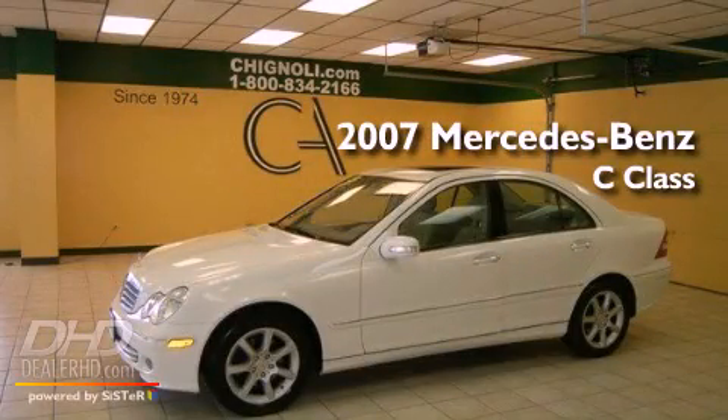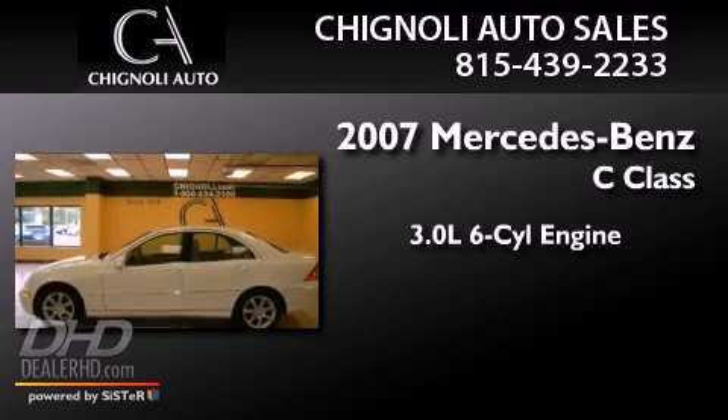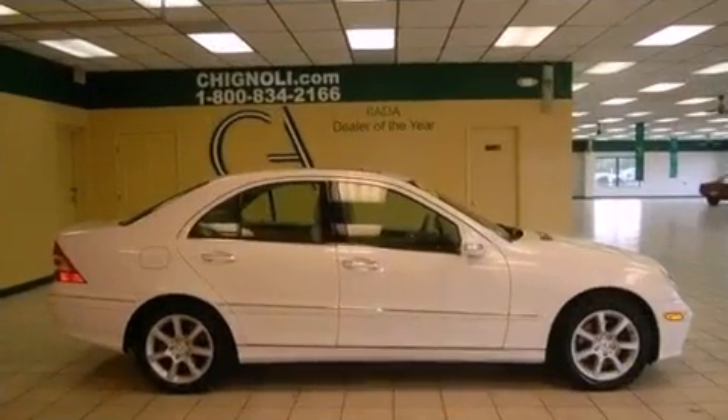This is a 2007 Mercedes-Benz C-Class. It features a 3.0-liter, six-cylinder engine, an automatic transmission, and all-wheel drive.